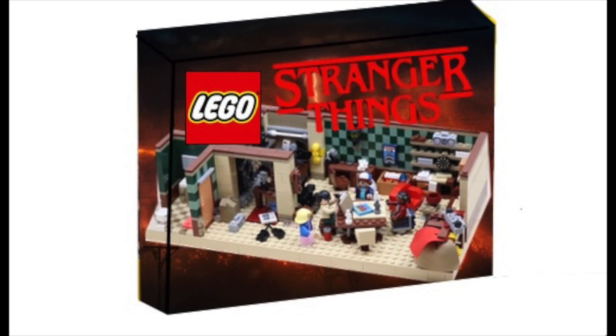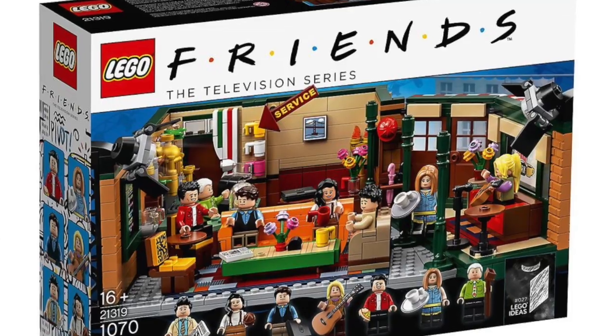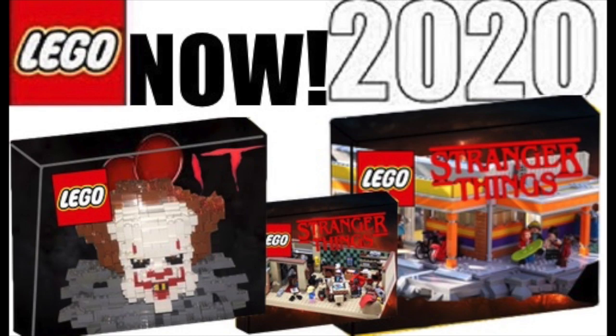It would also look like the new Friends set — I think that's what it's called. I'm not a big fan of that, but it would closely resemble those two sets in a way. Next we have another Stranger Things set, and this one is the Arcade.